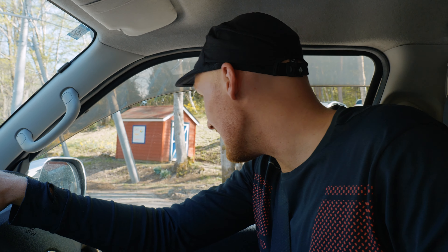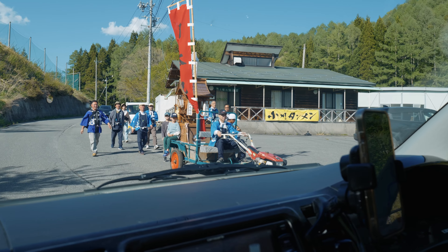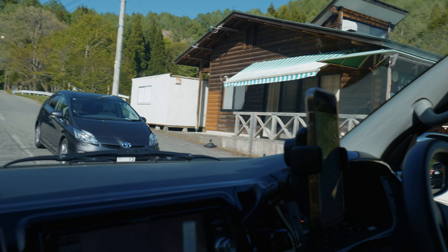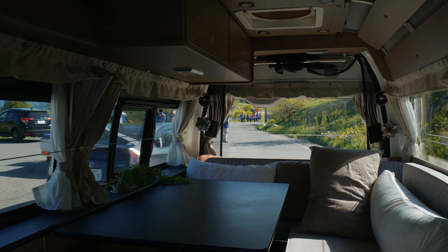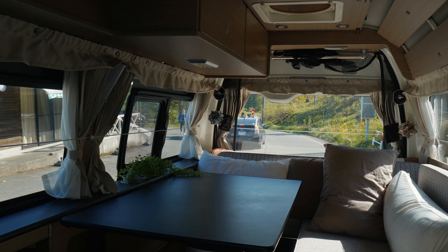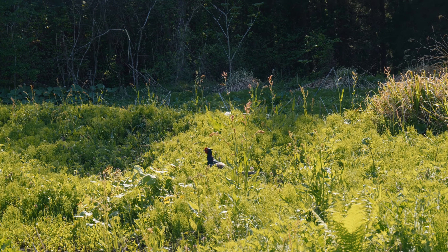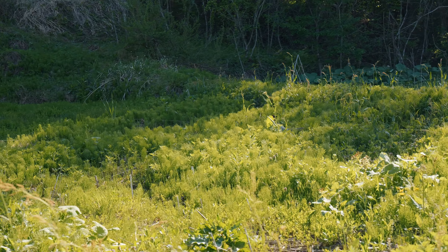I guess that brings this video to the end. Thank you all so much for watching and coming along with us and we'll see you in the next one. Bye. Something is happening — I don't know what is happening. What was that? Can anyone explain to me what the hell that was? It's some kind of local festival. It's a chicken. What a chicken.